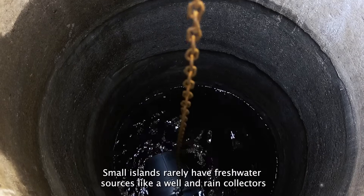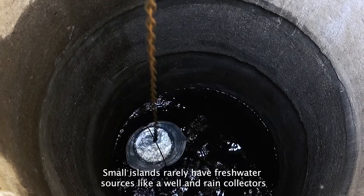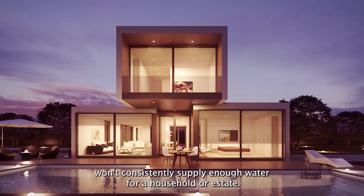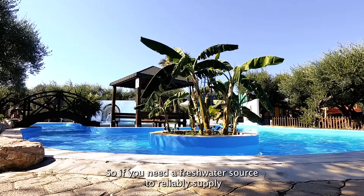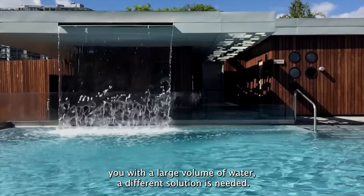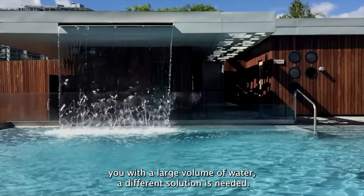Small islands rarely have freshwater sources like a well, and rain collectors won't consistently supply enough water for a household or estate. So if you need a freshwater source to reliably supply you with a large volume of water, a different solution is needed.